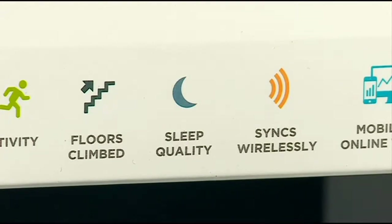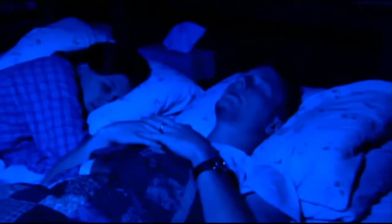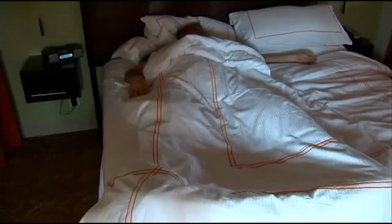It monitors your sleep and it has a silent alarm. So let's say you need to wake up at 5:30 or 4 o'clock — whatever the time may be. You set that alarm and it's going to start sensing your sleep level about a half an hour before. If you're at a lighter sleep 20 minutes before your alarm is set, it's going to wake you up a little bit earlier, because it's easier for your body to wake up if you're in a lighter sleep.